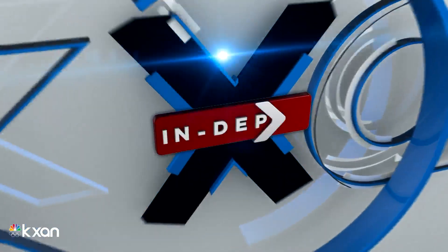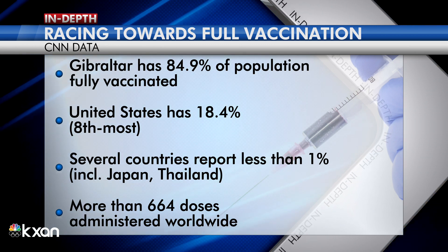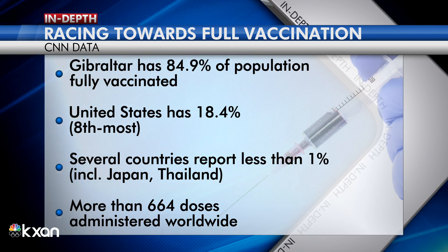So important work. Ilya Finkelstein with the University of Texas College of Natural Sciences here in Austin. Thank you for joining us here on KXA. According to the CDC, in the past week, more than 3 million COVID-19 vaccine doses were administered per day here in the United States.